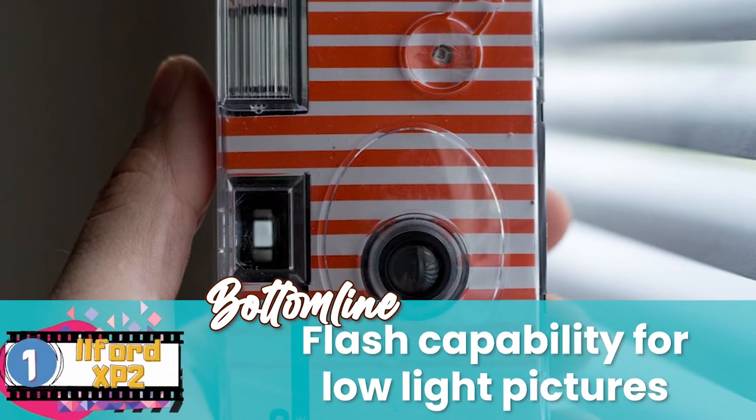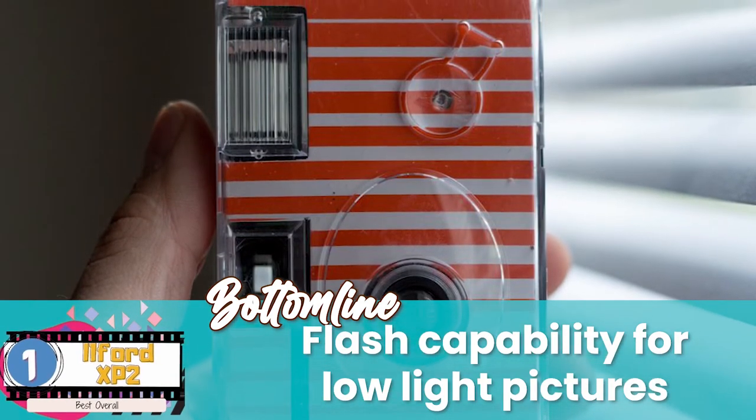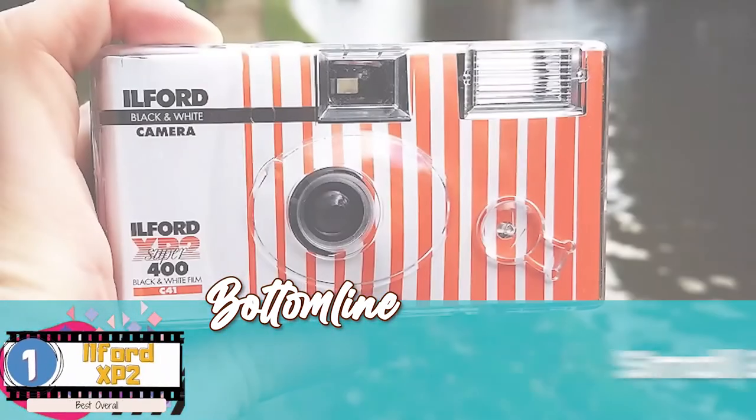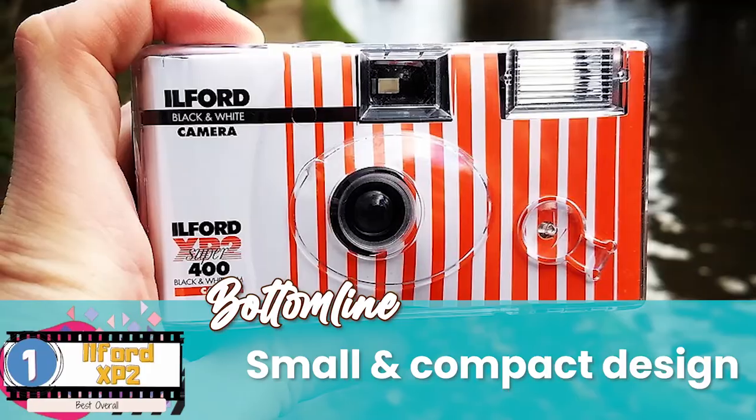The bottom line is, it has flash capability for clear pictures in low light. It's a 35mm camera for better light capture, and it has a small and compact design to ease grip.